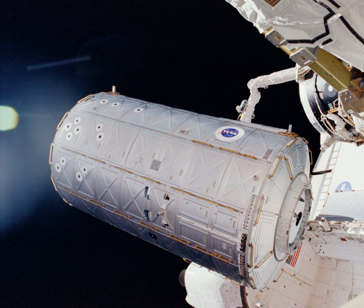Destiny was grabbed by the robotic arm at 11:23, lifted out of Atlantis's cargo bay, and berthed to the forward port of Unity. Two days later, PMA-2 was moved to its semi-permanent location on the forward hatch of Destiny.